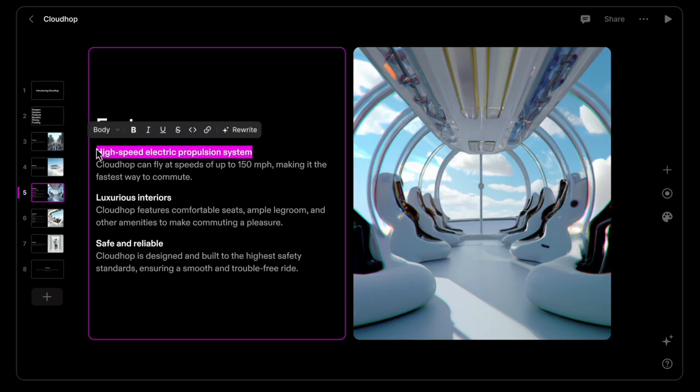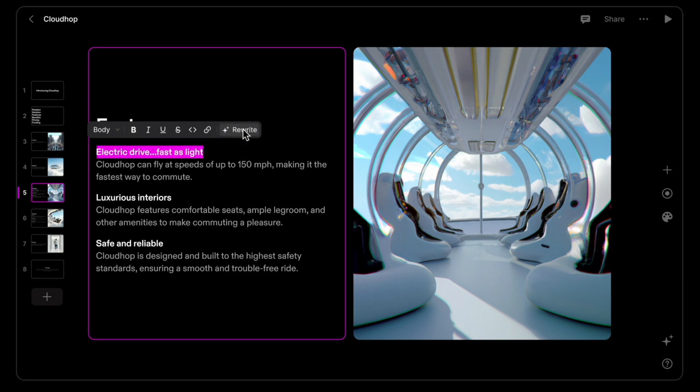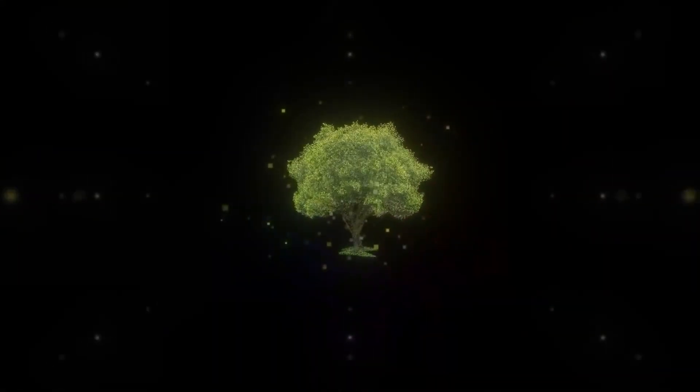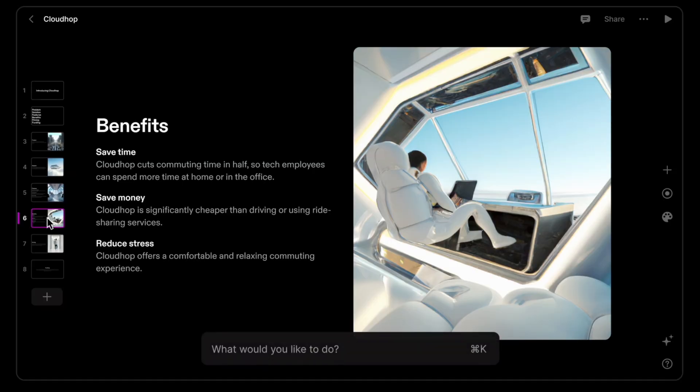Not only will Tome generate headings and text for you describing your business idea, it also utilizes DALL-E, OpenAI's art generator, meaning you get both descriptive text and thought-provoking visuals created directly for you in your pitch deck. This is particularly helpful for someone like me, as I'm always thinking of new business ideas and I need these decks to get other team members on board. But the problem is always getting over the first hurdle — structure and writer's block. This is where Tome comes in.